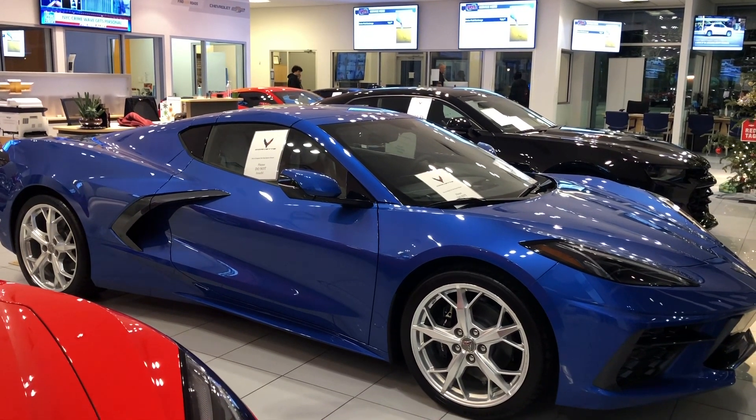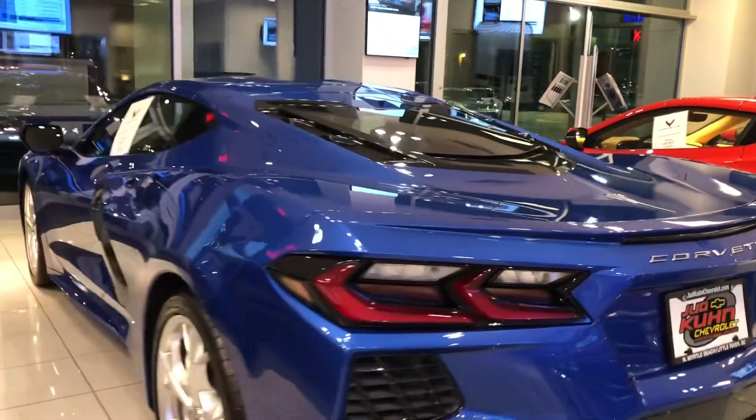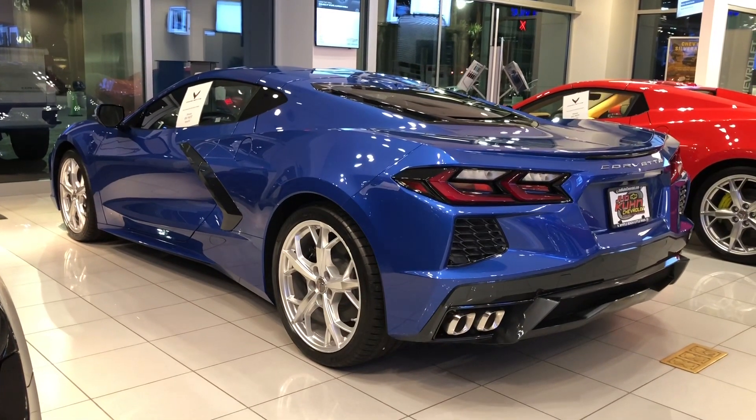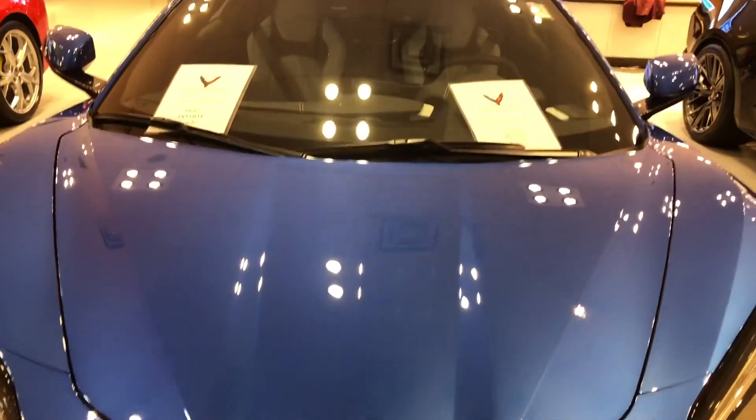Elkhart Lake Blue Metallic 2LT. It's equipped with magnetic selective ride control, shadow gray exterior accents, and front lift adjustable height memory.